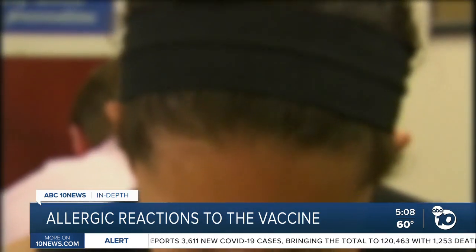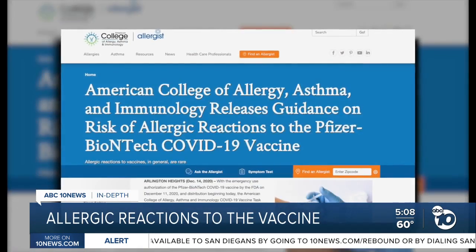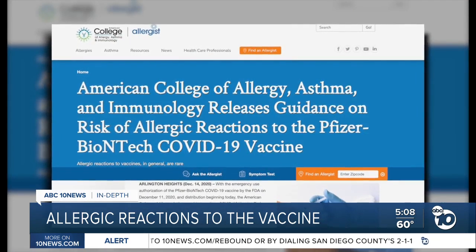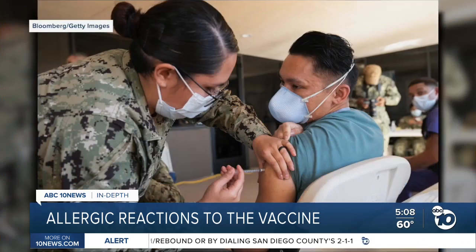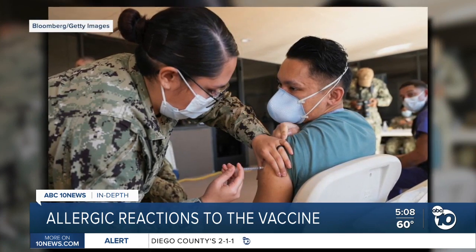But experts say people with common allergies should not worry. A lot of people have minor food allergies, bee sting allergies, peanut allergies, or environmental allergies, and they may even carry an EpiPen. Those people would not be excluded from getting this vaccine. The American College of Allergy, Asthma, and Immunology said people with those common allergies, including to latex and medications, are no more likely than the general public to have an allergic reaction to the vaccine.